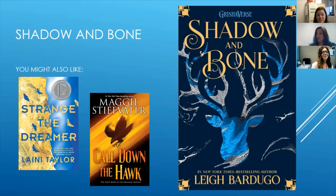Shadow and Bone is going to be turned into a Netflix series. So you're going to want to read it first. The last I heard, they did finish filming the first season before coronavirus shut everything down, but there's not a release date yet on Netflix. For read-alikes, Laini Taylor — not just the Strange the Dreamer series but any of her books would be great. And Maggie Stiefvater's Call Down the Hawk, which is kind of a spinoff of the Raven Boys. Any books by either of those authors would be really good read-alikes.